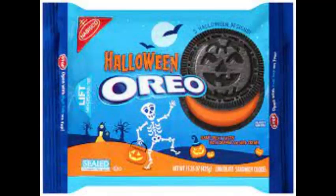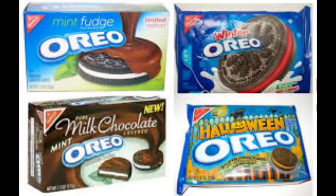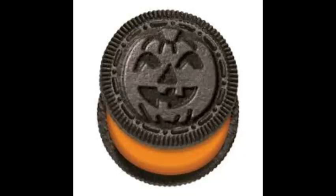Number 9: Halloween Oreos. I didn't even know these existed, but Oreos makes variation cookies for pretty much every holiday, so I don't know why I didn't think these existed. It's normal Oreos, but the cookie engraving is of a jack-o-lantern, and it has pumpkin-flavored orange icing. It's pretty good and a great thing to have at a Halloween party.